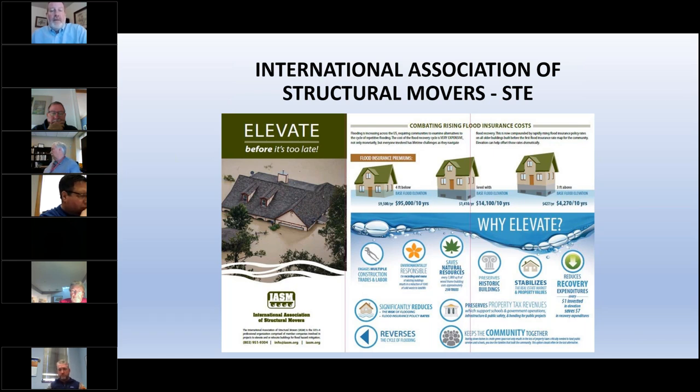The back of the flyer outlines the steps for every single elevation project. Every house is different, but the steps are the same. Our industry believes in the three E's: first, empathize — none of this is easy for property owners in flood risk areas — then educate them on the process.